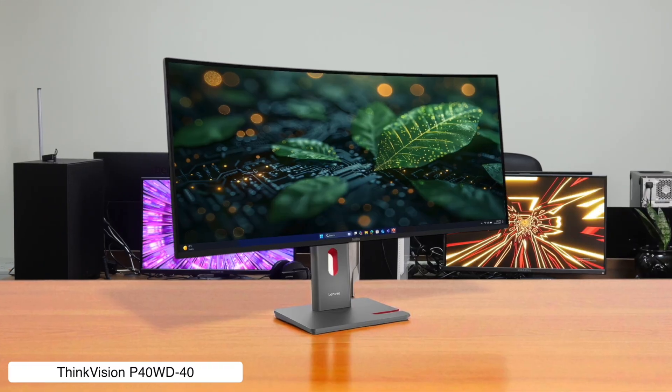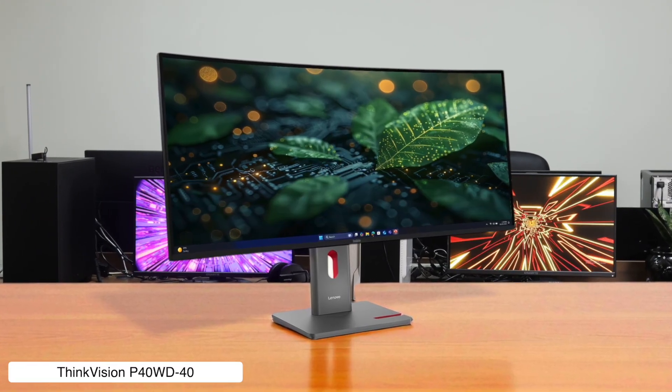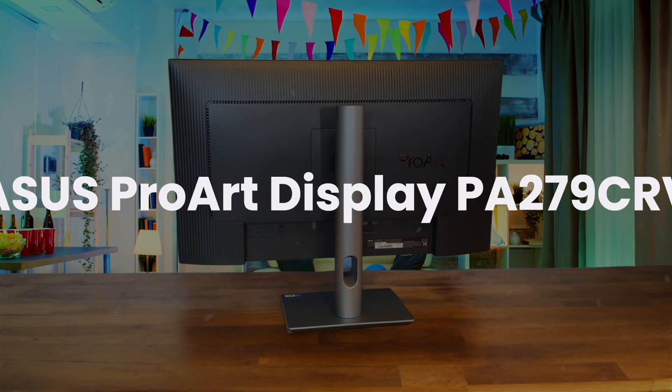Would I buy it? Yes! For pure, unadulterated productivity, this curved behemoth turns your Mac Mini into a multitasking command center and is worth every penny.